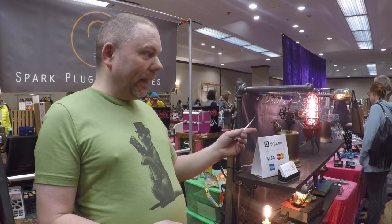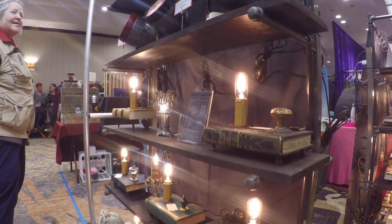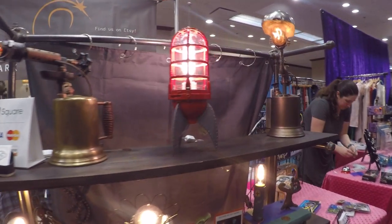My name's Mike Wilson and we're with Spark Plug Industries, which is me and my wife's little business. We make functional lamps. I worked 12 years in the restoration lighting business and I did a lot of art on the side, so I just put the two together and came up with making steampunk style lamps.